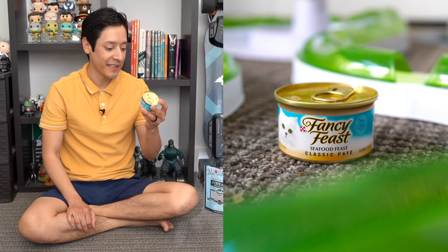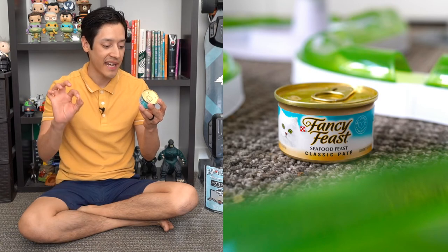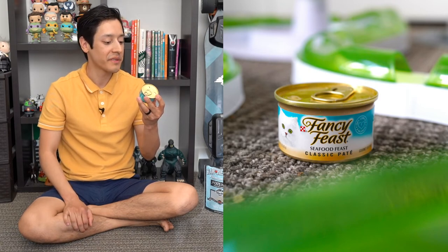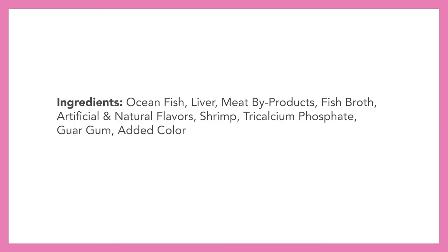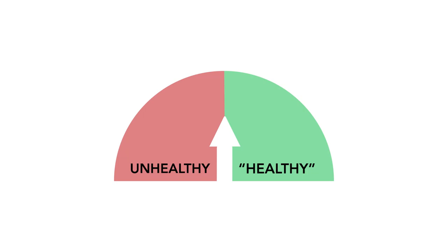Next is Fancy Feast Seafood Feast Classic Pate — 100% complete and balanced gourmet cat food. Ingredients include ocean fish, liver, meat byproducts, fish broth, artificial and natural flavors, shrimp, tricalcium phosphate, guar gum, added color, and taurine. I'm giving this an unhealthy rating because there are a lot of additives and artificial flavors, and I just don't agree with that.